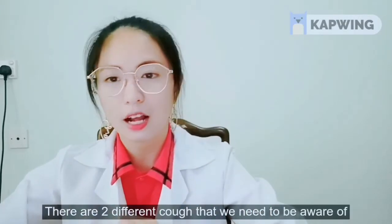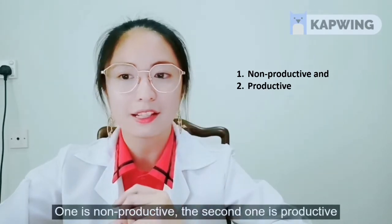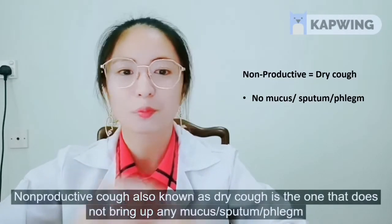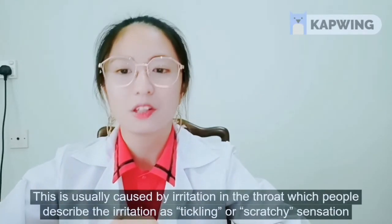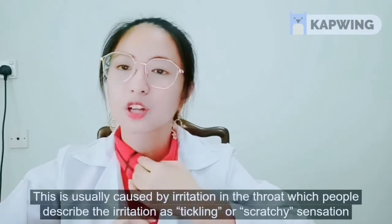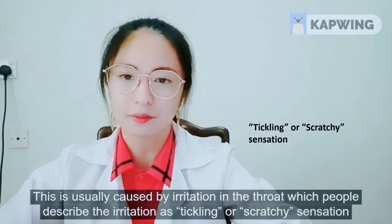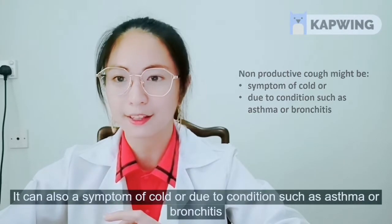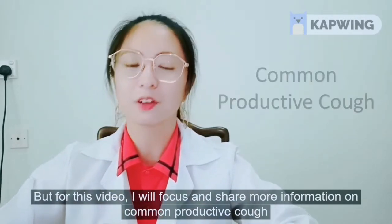There are two different types of coughs that we need to be aware of: non-productive and productive. Non-productive cough, also known as dry cough, is one that does not bring up any mucus, sputum or phlegm. It is usually caused by irritation in the throat, which people describe as a tickling or scratchy sensation. It can also be a symptom of cold or due to conditions such as asthma or bronchitis. But for this video, I will focus and share more information on common productive cough.